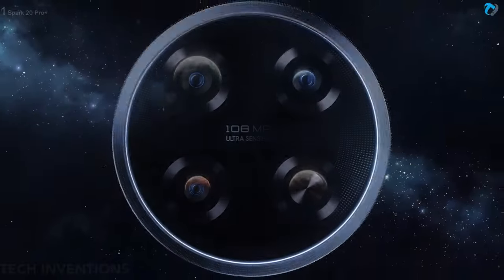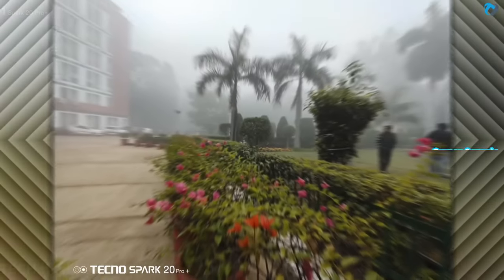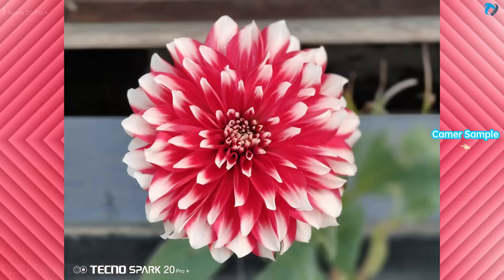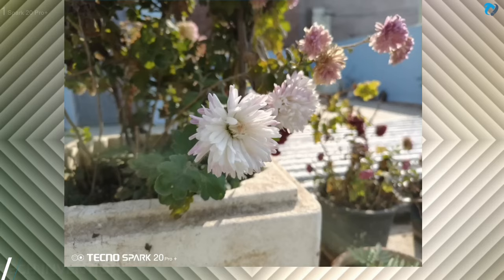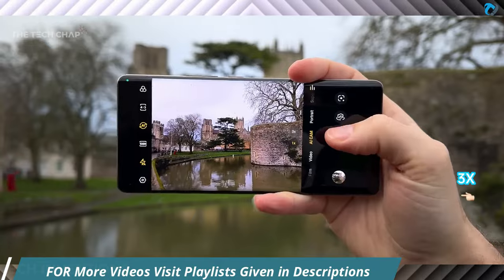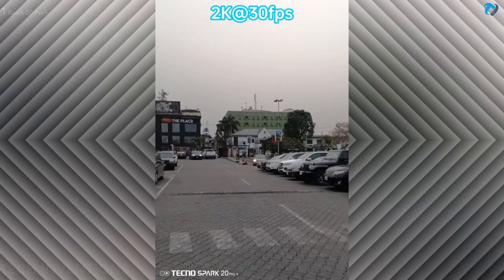The phone has a 108 megapixel main camera with 0.08 megapixel auxiliary lenses. Very decent shots come out in daylight conditions. The colors are very precise and sharp. These are some samples from the main camera. Macro mode works well and enables you to zoom up to 3x. You can record max 2K video at 30 frames per second. Video quality is really good and smooth.